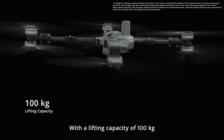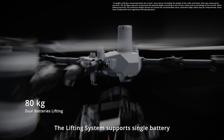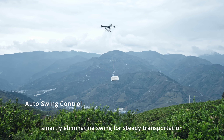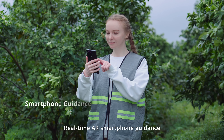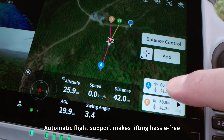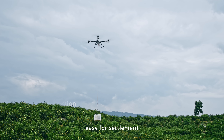With a lifting capacity of 100 kilograms, the T100 can transform into a transport solution. The lifting system supports single-battery and dual-battery versions. A tri-axle force sensor stabilizes cargo mid-flight, smartly eliminating swing for steady transportation. Real-time AR smartphone guidance and remote controller features make loading and unloading seamless. Automatic flight support makes lifting hassle-free, and weight detection is included to prevent overloading.